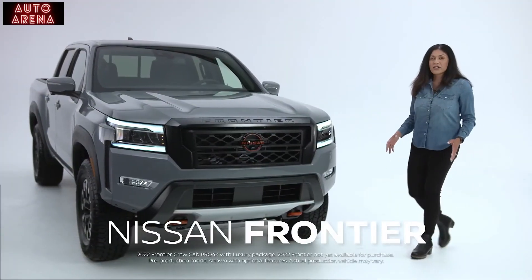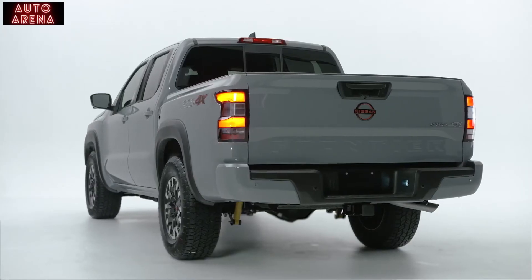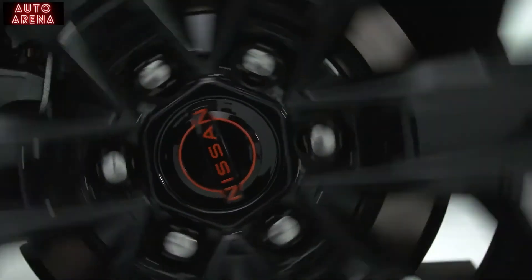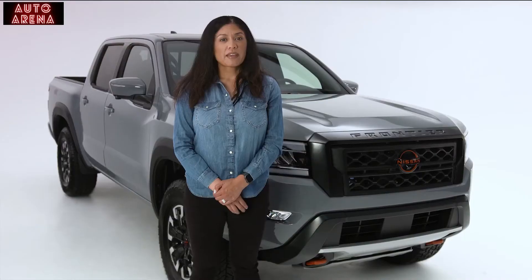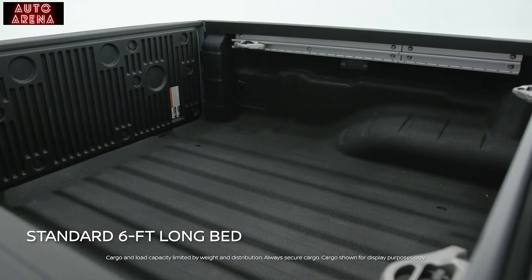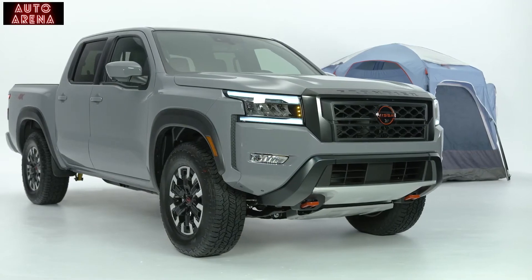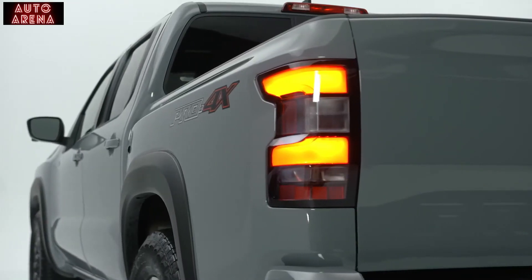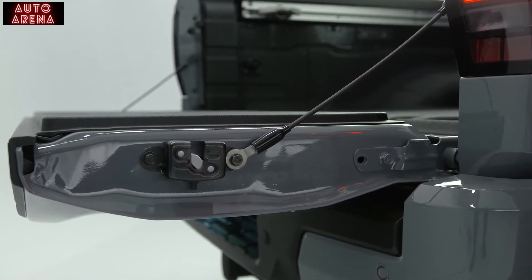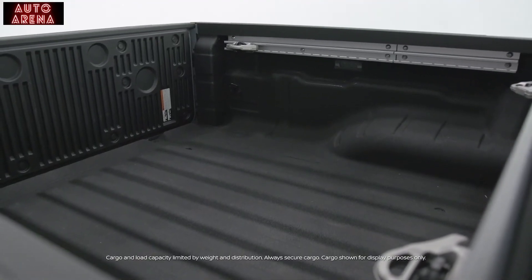The all-new Frontier delivers on power, capability, maneuverability, and tech, while also offering the practicality to handle weekday work and weekend adventures. Both the King Cab and Crew Cab configurations come with a standard six-foot-long bed, while on the Pro-4X Crew Cab version, a shorter five-foot bed offers maximum off-road maneuverability. The bed is easily accessible thanks to the newly standard dampening tailgate enclosure assist and an available built-to-last factory spray-in bed liner.